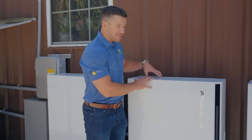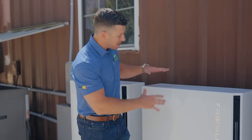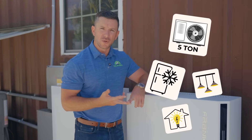This one battery is 15 kilowatt hours with 10 kilowatt hours of continuous power. What does that mean for you? That means this one battery can power a five ton AC unit, your refrigeration, your lights, and all of your essential loads in the house.